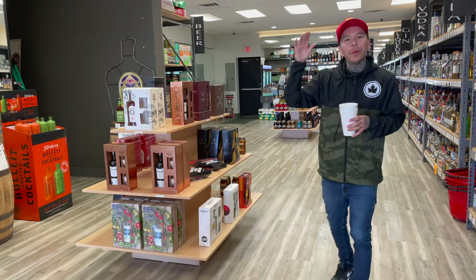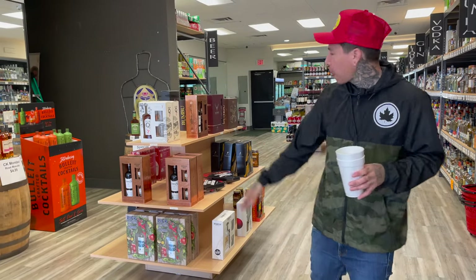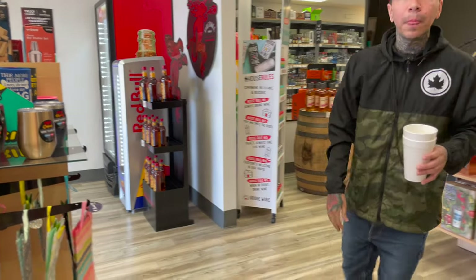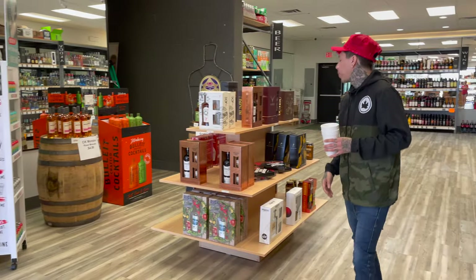All right, that's the whiskey, scotch, bourbon section — showed you some rum. Now let's go this way. Gift sets — when you need a gift for that special person, got you covered. Got bags right here, gift bags, got tumblers, koozies, anything you need. Let's go this way.